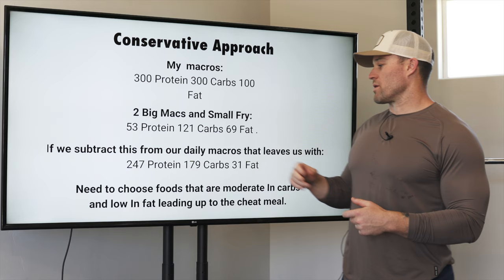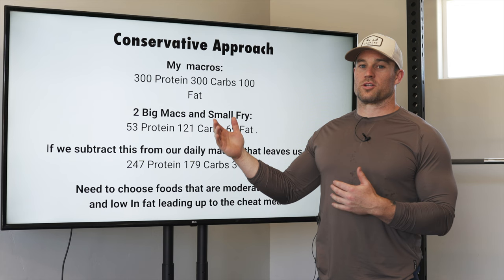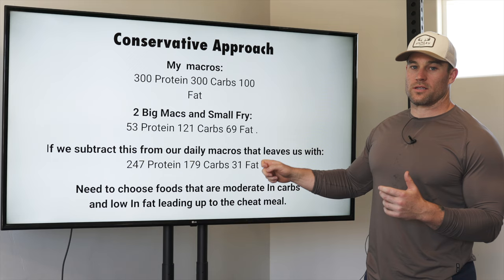The two Big Macs and a small fry come out to 53 grams of protein, 121 carbs, and 69 grams of fat — pretty high in fat. We subtract that from our daily macros, which leaves us with 247 grams of protein, 180 carbs, and 31 fat to consume across four meals before our cheat meal that night. Fat is going to be really low, so we have to pay close attention to the foods we choose.